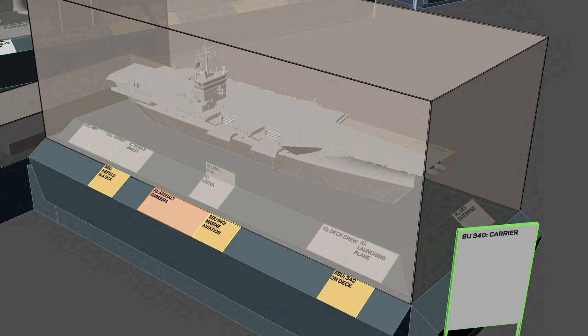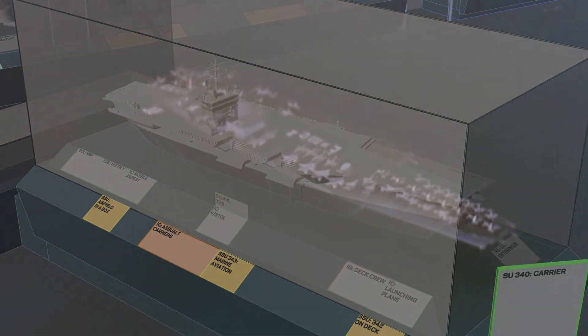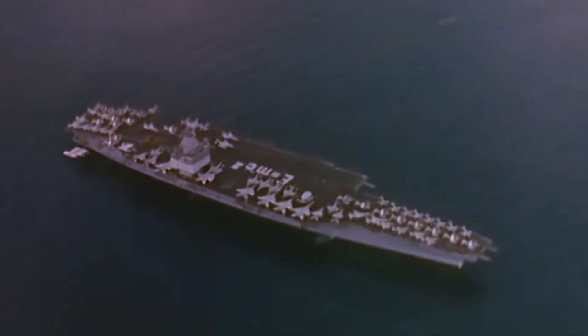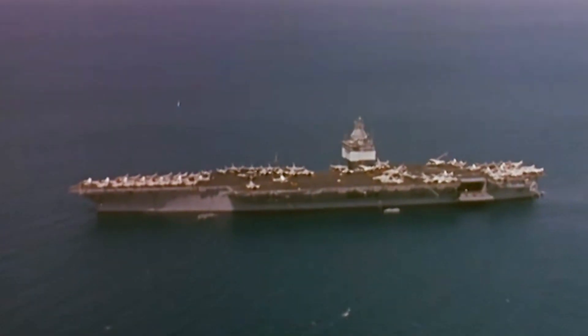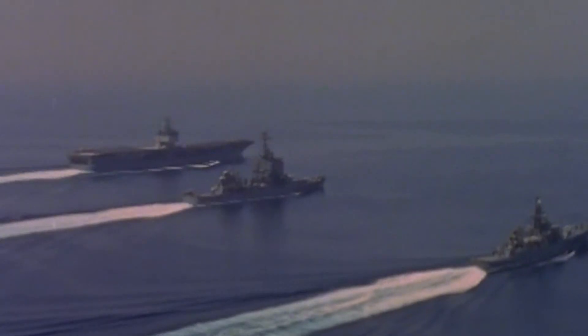In 2025, the National Air and Space Museum in Washington, D.C. on the National Mall will open the new Modern Military Aviation Gallery. One of the prominent features of this gallery will be a model of the USS Enterprise. The Enterprise was the world's first nuclear-powered aircraft carrier, nicknamed the Big E. She is the longest naval vessel ever built and served as an iconic symbol of U.S. naval power during the Cold War.